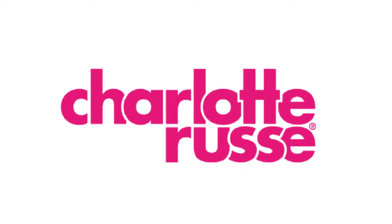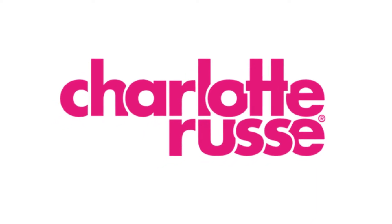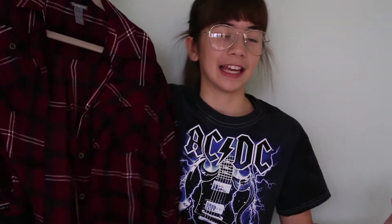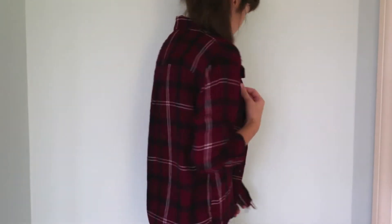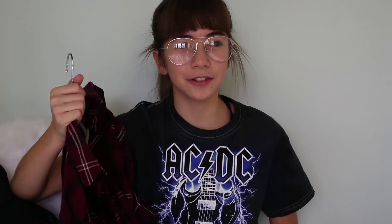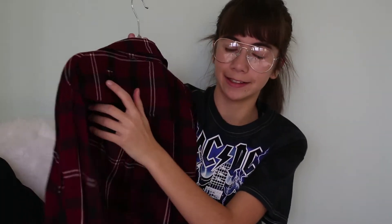The first store I'm showing you is Charlotte Roots. The first item is this flannel — very simple. I liked it because it's a color that goes with a lot of stuff. What I like is at the bottom it's a distressed or destroyed flannel, because it has a rip here and a rip right here, and it's frayed like that.